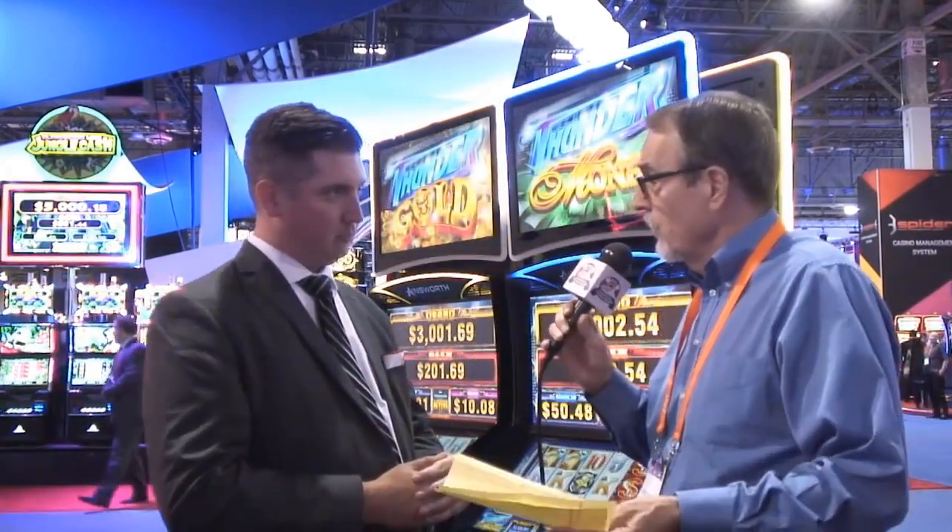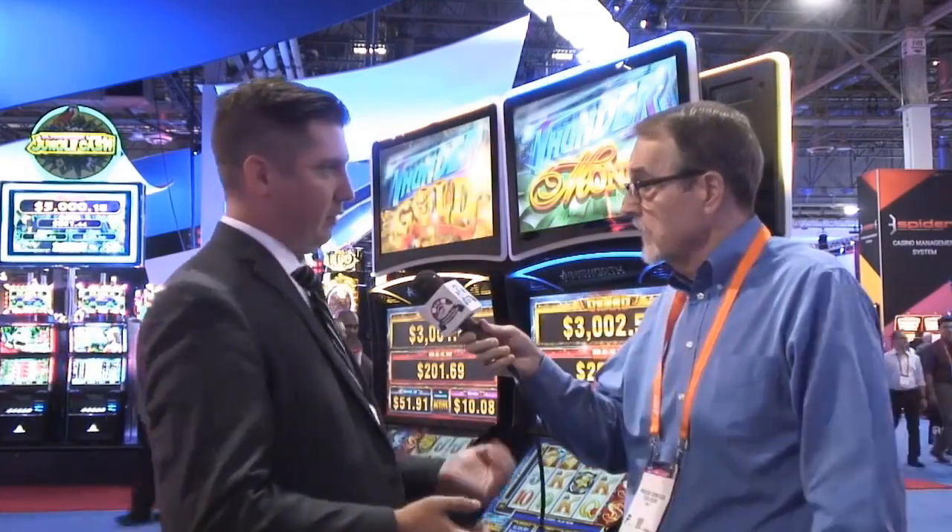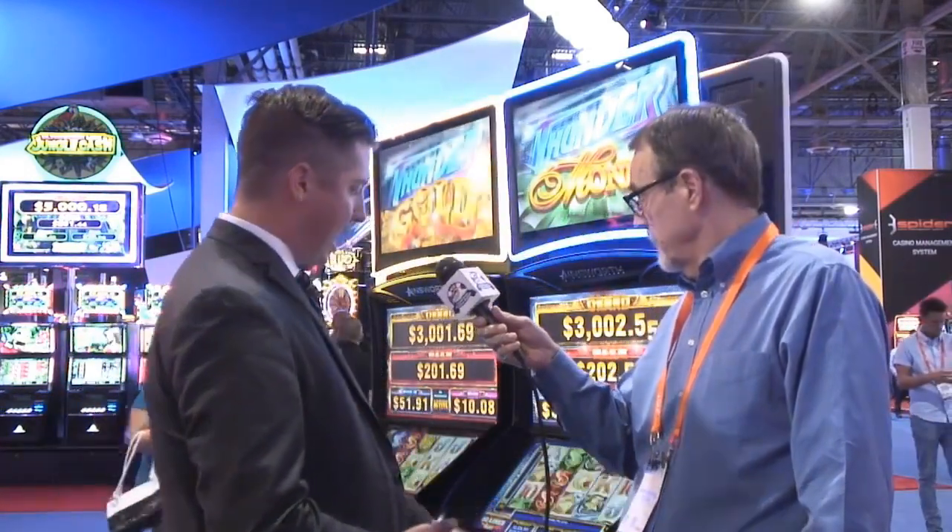First of all, all slots use a random number generator — is that correct? That is correct. So each time a player pushes the button, a random event occurs within the game software and the results are displayed on your screen. Now, they could either hit the button or pull the handle if a machine had a handle. Some machines still do have a handle, and you'll occasionally see them. But in our games, you either hit the spin button or you can hit the bat on the screen.